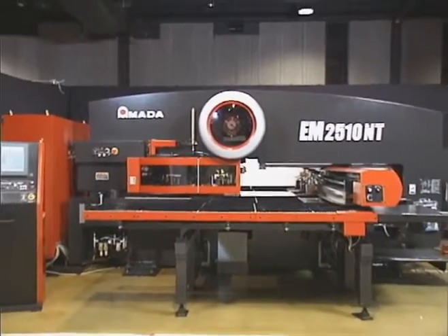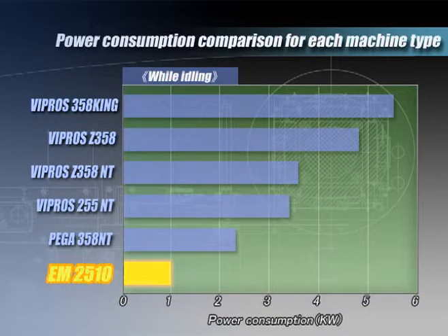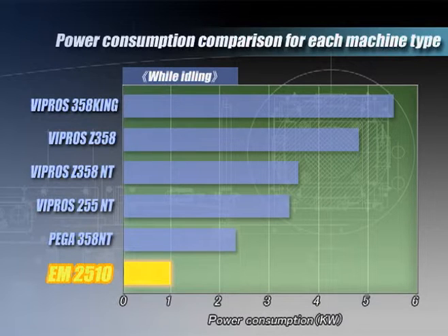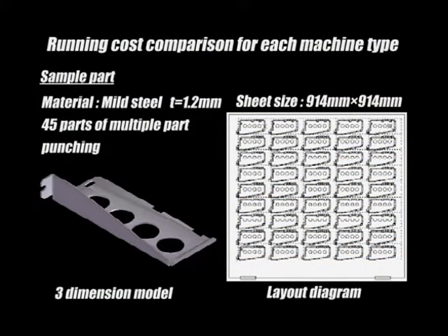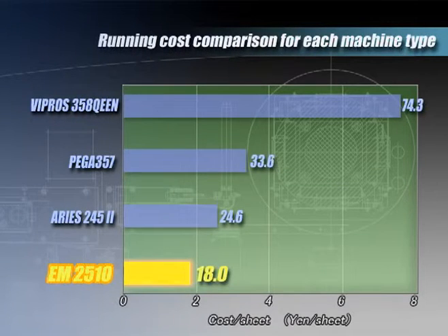Power consumption of PEGA while idling is 2.2 kilowatts. EM2510NT is less than half of that at 1 kilowatt. Power consumption during punching is very low at 5 kilowatts on average. The running cost, which includes consumables such as hydraulic oil, is 1/2 to 1/4 of the conventional machine.